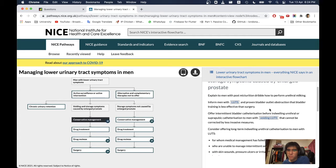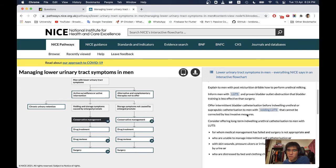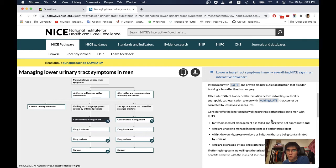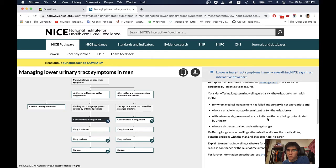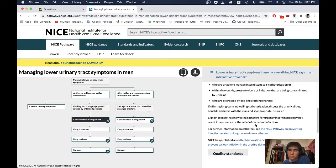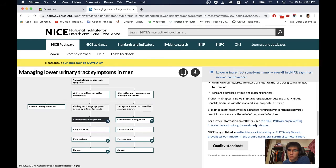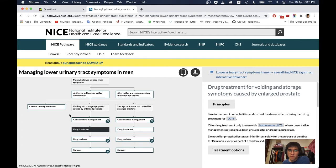For men with LUTS and proven bladder outlet obstruction, bladder retraining is less effective than surgery. Intermittent bladder catheterisation should be offered before indwelling urethral or suprapubic catheterisation. Consider long-term indwelling urethral catheterisation for men for whom medical management has failed and surgery is not appropriate, and who are unable to manage intermittent self-catheterisation.